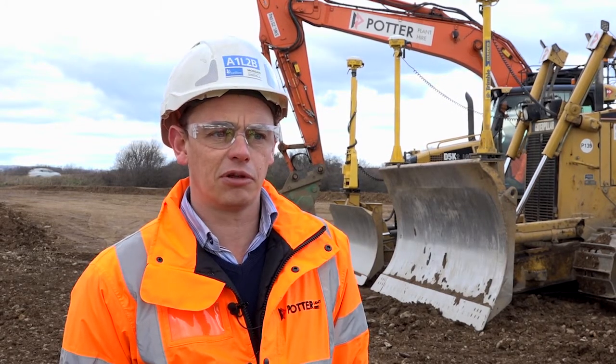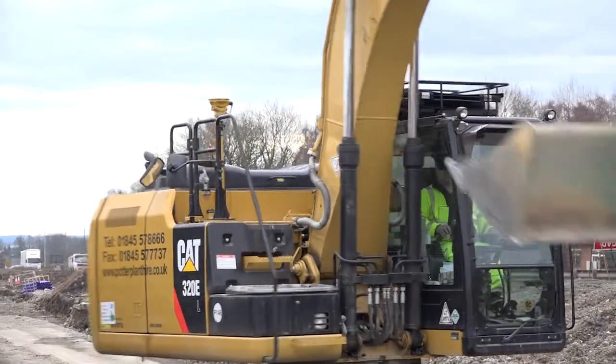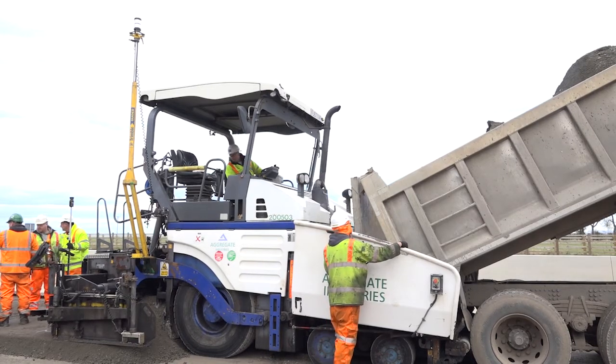Any machines we've purchased since the job started we have made sure whether they have a Trimble ready on buying them, or we have fitted equipment on them afterwards to make sure they're Trimble ready and then we can add the kit as and when they're needed. So we've always got a reserve of machines as and when the job requires them.